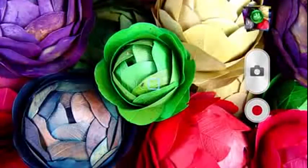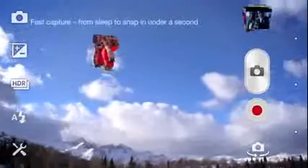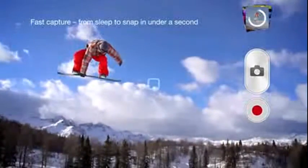Vividly colorful pictures, in low light, too. With fast capture and a dedicated camera key, you'll never miss a moment again.